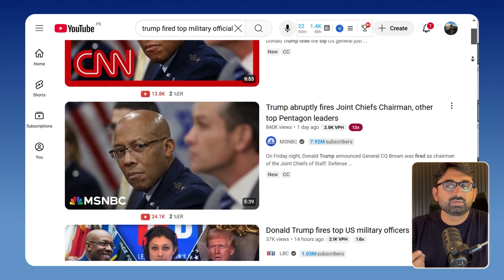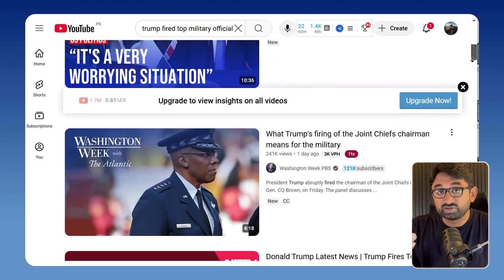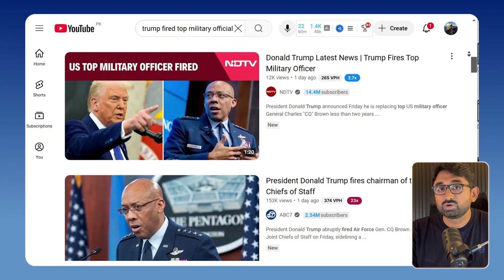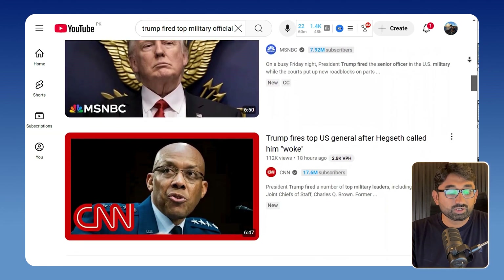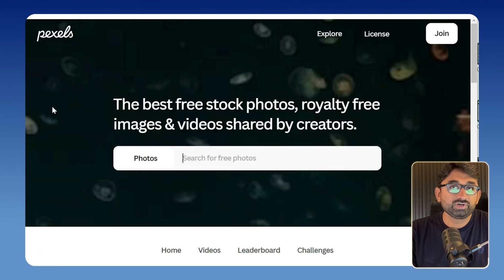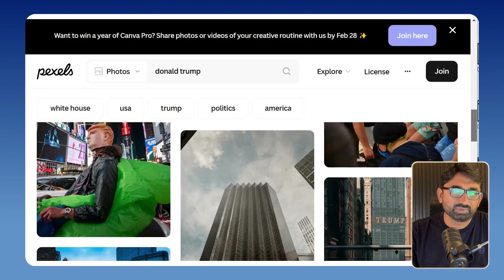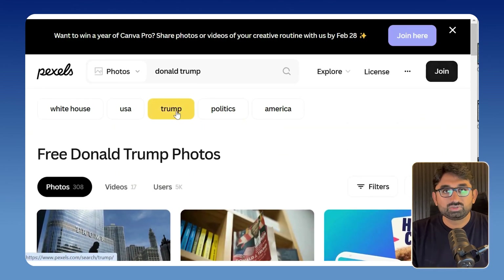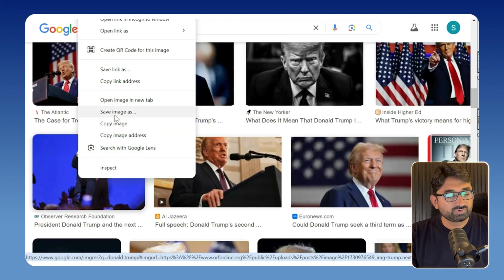First, get some ideas about thumbnails by going to YouTube and searching for trending topics in your niche. Let's search for a relevant topic — in our case, Trump firing the top military officials. These are the thumbnails I can get ideas from. After that, go to Pexels to get free images or videos, and use the search bar to find a relevant picture. Make sure to find a picture people are going to click on. You can also use Google to find trending images — I will save an image from there.